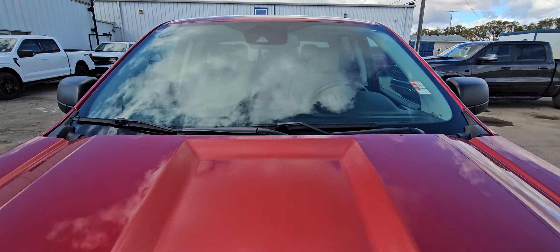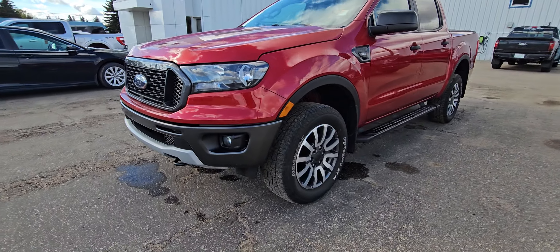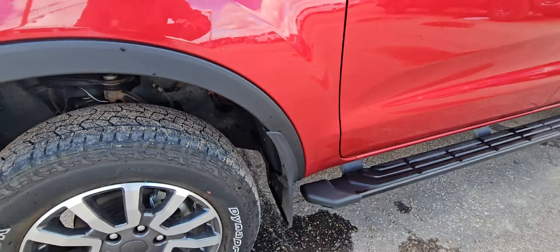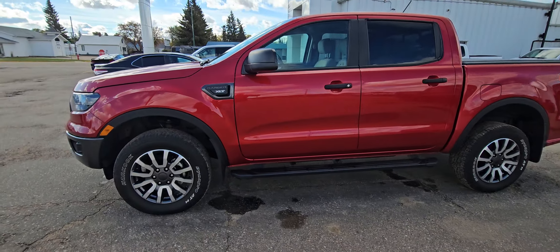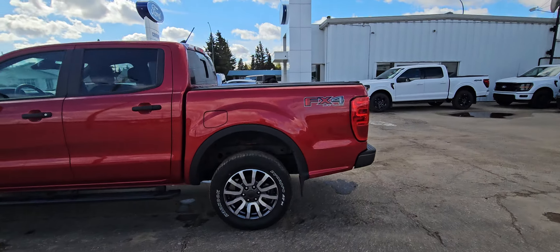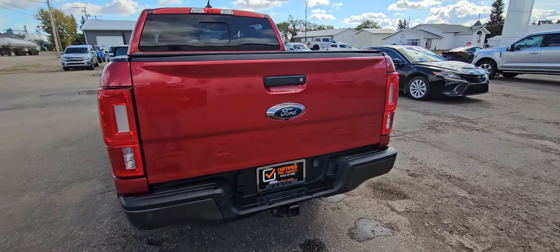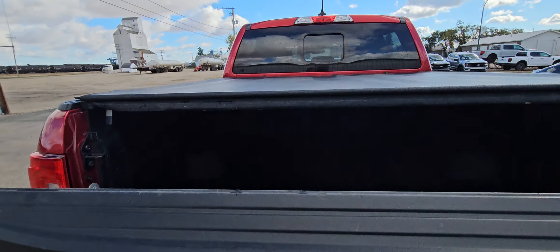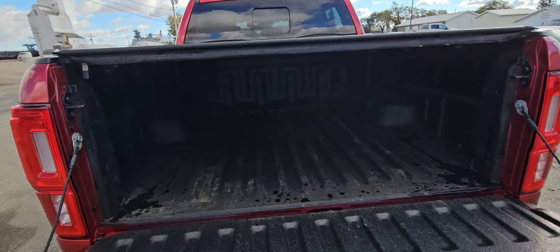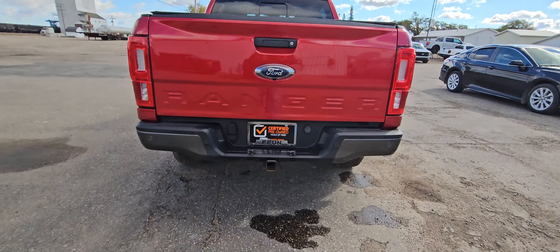This truck's in fantastic shape. I just gave it a wash for you. Tires are in great condition. It does have a tonneau cover on it already. Of course backup camera and all that stuff. Tow package.